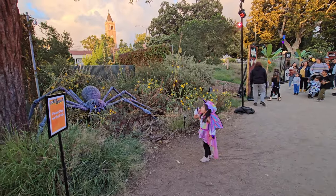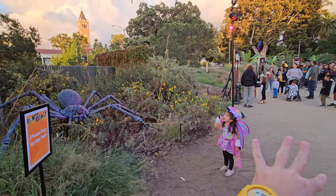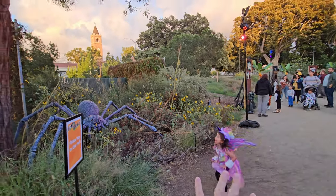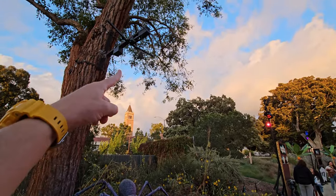This event takes place basically in the back outside area of the Natural History Museum. There's a ton of exhibits that we'll check out as we go and lots of things just to walk around and see, like these scary spiders.